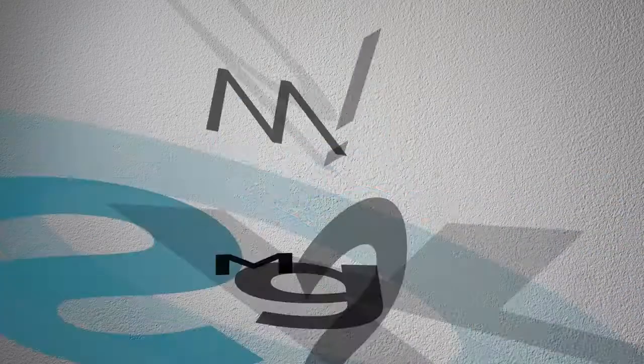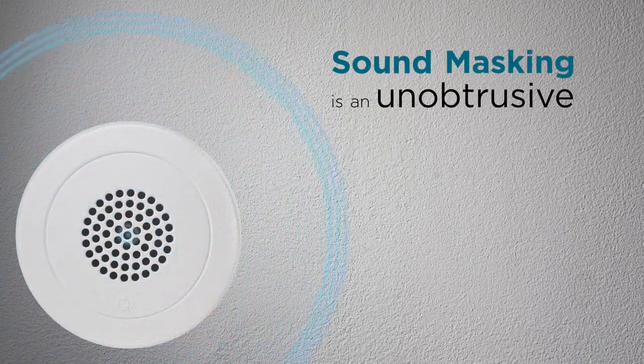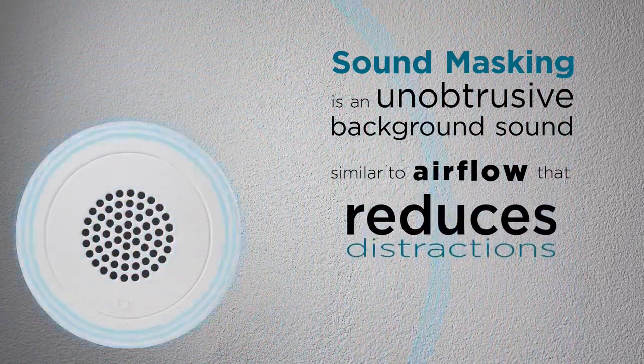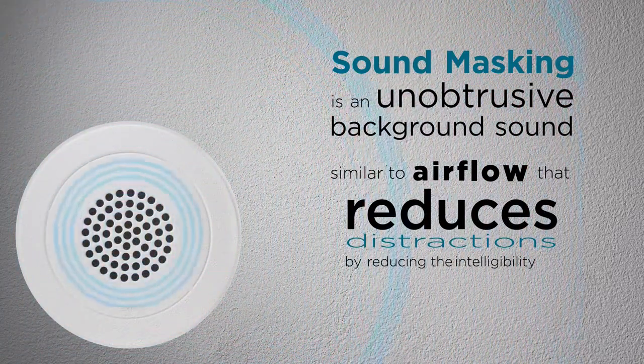What is sound masking? Sound masking is an unobtrusive background sound similar to airflow that reduces distractions by reducing the intelligibility of human speech.